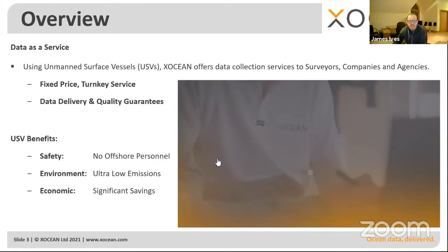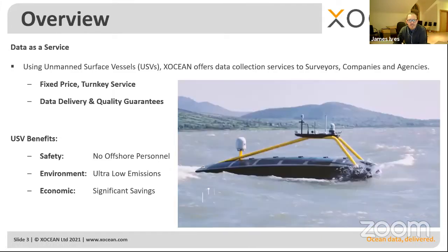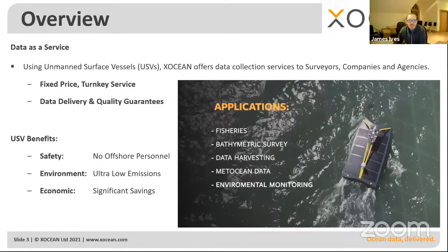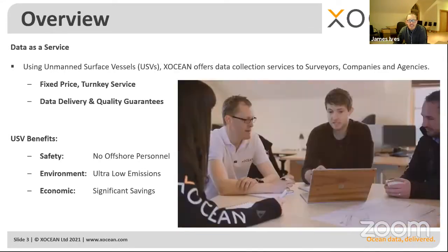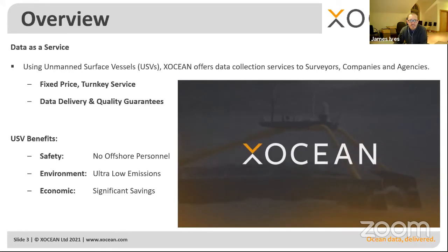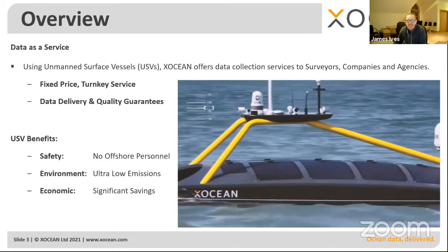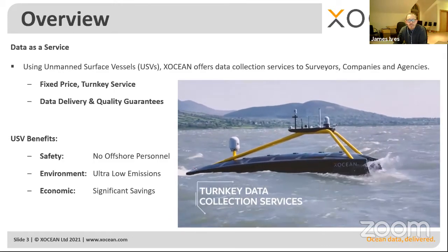At XOcean, we actually see ourselves not as a technology company or a service company — we see ourselves as a data company. Ultimately, what we provide to our customers is data, delivered on a turnkey basis. And we do it differently: instead of using conventional vessels with a crew on board, we use fully unmanned systems for three main reasons.